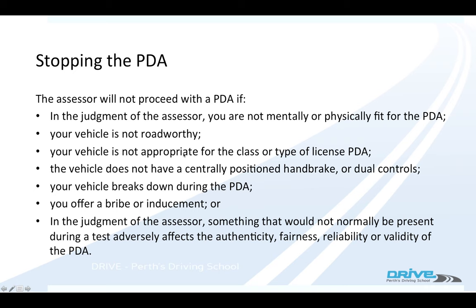It's got to be the right type of vehicle, so if you're doing a car test, you can't turn up on a motorbike. You've got to have a centrally mounted handbrake — a normal handbrake — you can't have a dash-mounted handbrake.